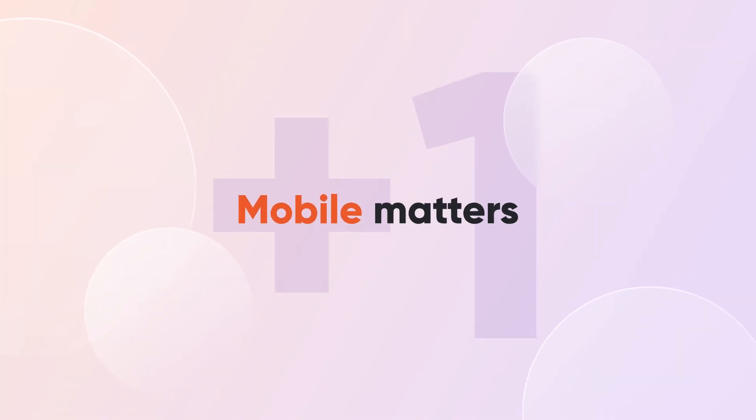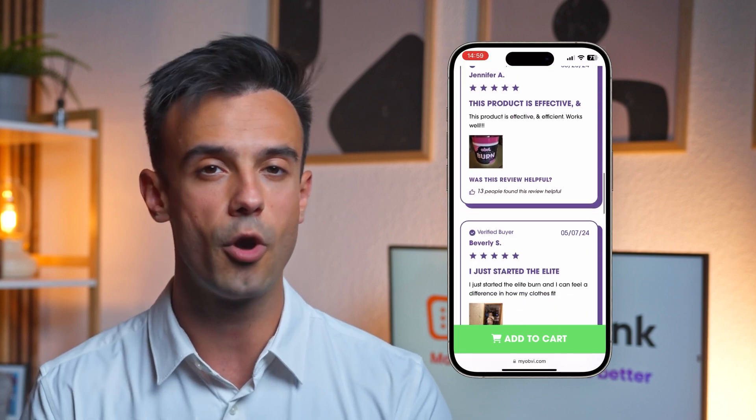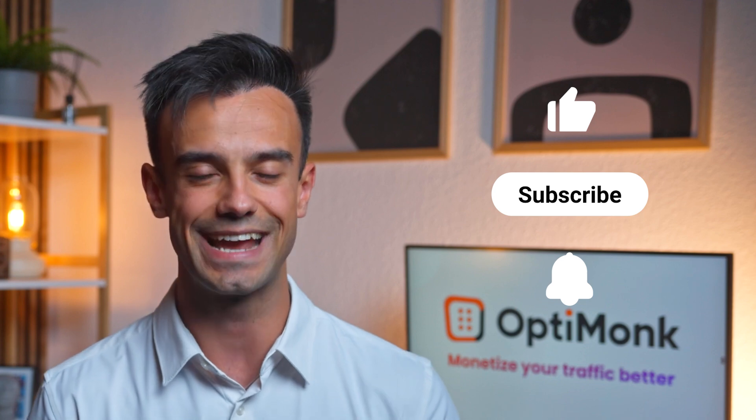Bonus tip: mobile matters. More and more people are shopping on their phones — in the US, it's up to around 60%. So you definitely have to take this into account when creating your product pages. Obvi's product page is a good example: their pictures are visible, the buttons are tappable, and the page is the ideal size, making the whole mobile experience enjoyable. And there you have it — the recipe for a Shopify product page that sells. A great product page is more than just a list of features; it's a story that connects you with your customers on a deeper level. If you found these tips helpful, be sure to like and subscribe for more tips and tricks to take your website to the next level.